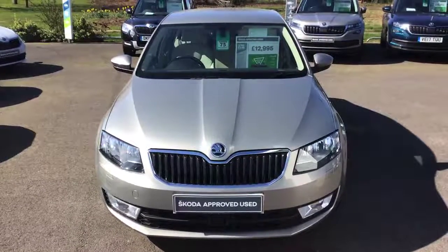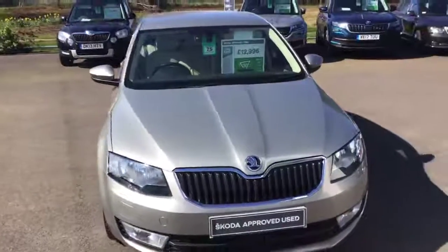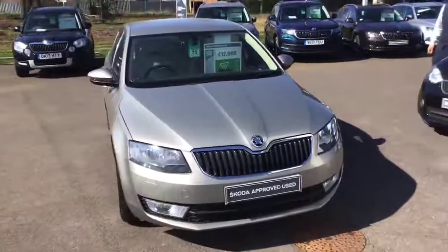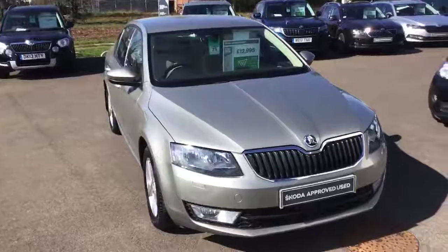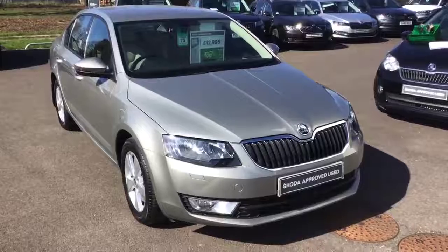Good afternoon, my name is Alex Webb and I'm here to show you around our Skoda Octavia. This particular one is a 1.4 petrol turbo, four-cylinder SEL model with only 4,000 miles on the clock and registered back in 2017.